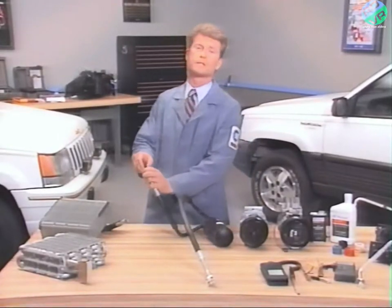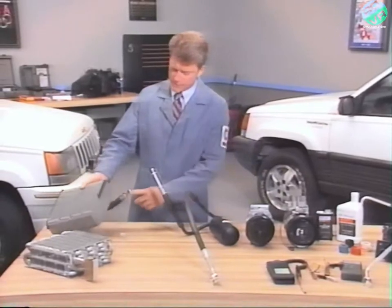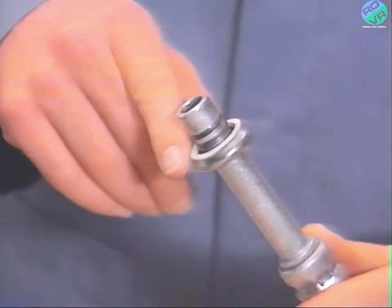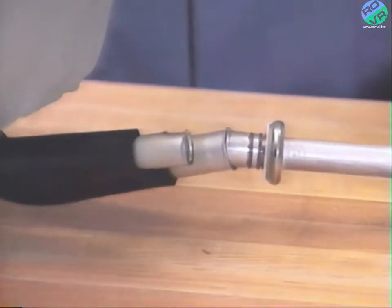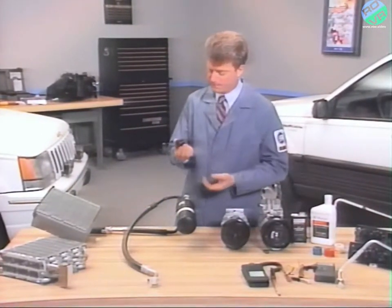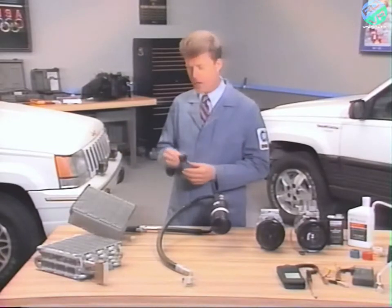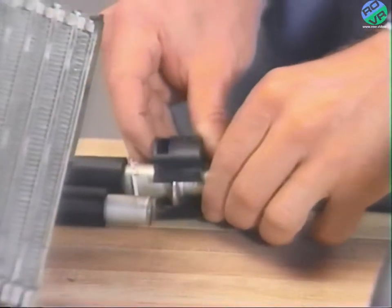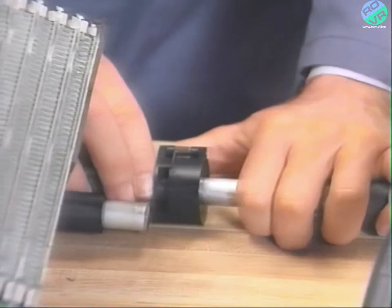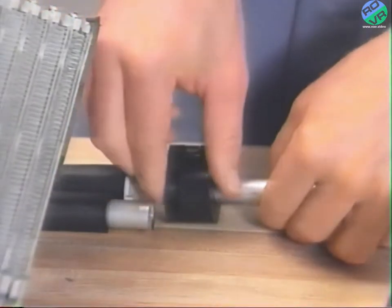Spring lock couplings are used on the evaporator and condenser. The flared end of the female fitting slips behind the garter spring and cage of the male fitting. An indicator ring used during vehicle assembly can be reused to show that the coupling is engaged. You'll need special tools to disconnect the spring lock couplings. With the system refrigerant discharged into an approved recovery recycling station, place the correct size tool over the coupling. The spring release part of the tool must be positioned so that it can enter the cage opening. Then push the tool into the cage opening to release the female fitting from the garter spring. Pull the fittings apart and remove the tool.